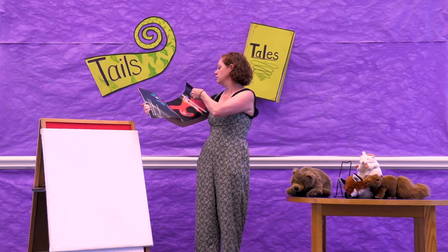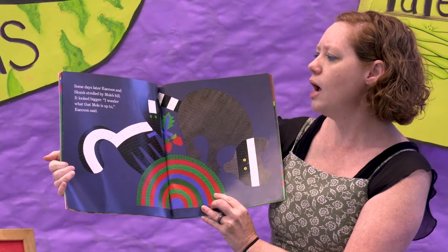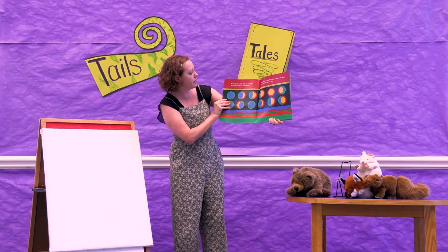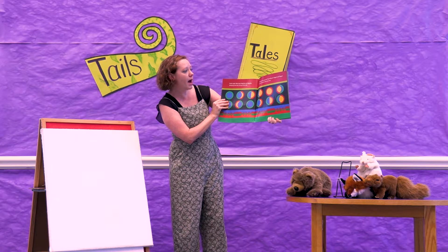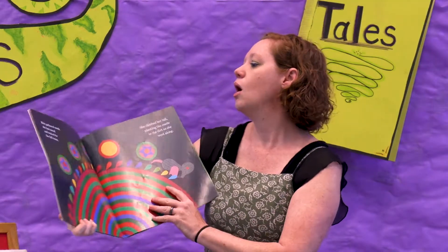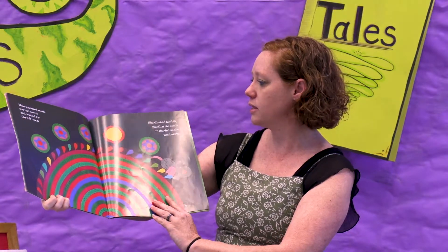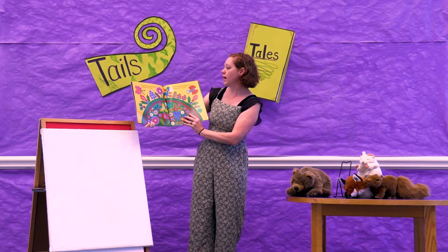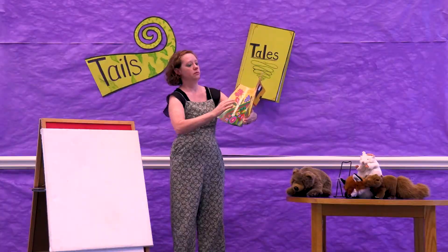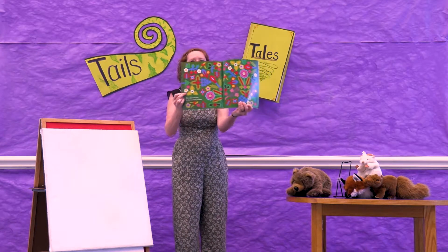Suddenly she had an idea. Some days later, Raccoon and Skunk strolled by Mole's hill. It looked bigger. I wonder what Mole is up to, Raccoon said. Each night, Mole kept digging and digging, dumping the dirt on top of her hill. Many moons passed. The hill grew bigger and bigger. It was time for the next step. Mole gathered seeds she had saved and waited for the full moon. She climbed her hill, planting the seeds in the dirt as she went along. Soon the flower seeds grew up and burst into bloom, and the grass seeds inched up and made a furry carpet. Mole enjoyed her hill for the rest of the summer. Look at all those pretty colors on Mole's hill.